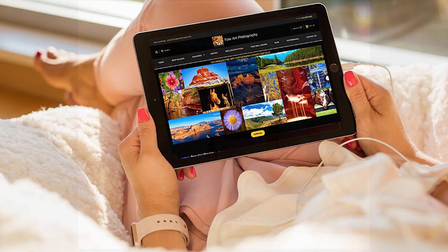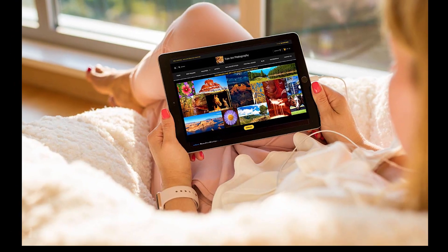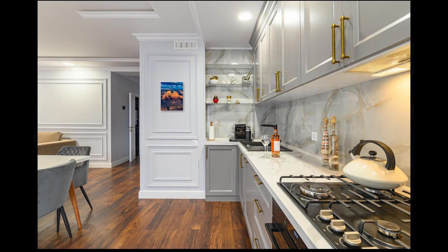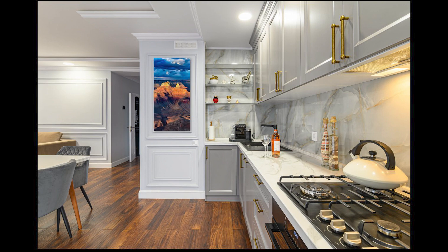The process is very simple. Step one: choose your favorites. Go to imagesbytk.com, click on galleries, and sit back and browse our stunning fine art photography and pick your favorites. Don't be limited by the size or shape of your space — as everything we do is custom, we will ensure it fits your needs.